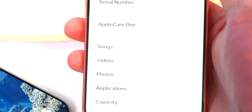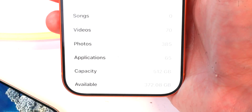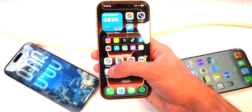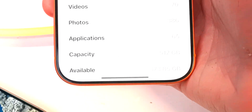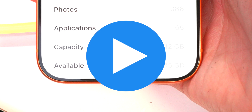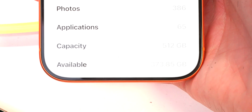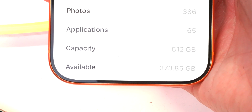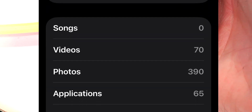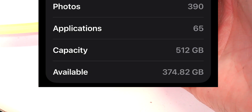Before updating to iOS 26.1, I had 372.08 gigabytes of space available, and after updating I now have 372.22 gigabytes available. During the time of recording this footage, storage was showing 373.85 gigabytes, and as I'm looking back right now it is showing 374.82 gigabytes available. So it seems that iOS 26.1 frees up even more storage over time.